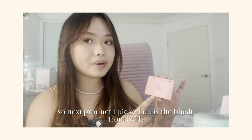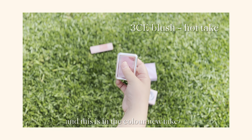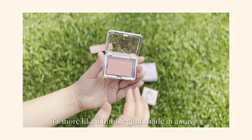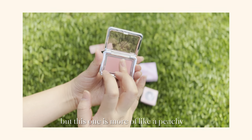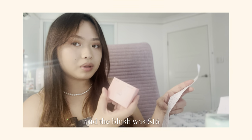So the next product I picked up is the blush from 3CE and this is in the color Nude Take. I also have this one in a different shade — more of a bubblegum shade. But this one is more of a peachy, coral-y shade for the blush. The blush was $16.